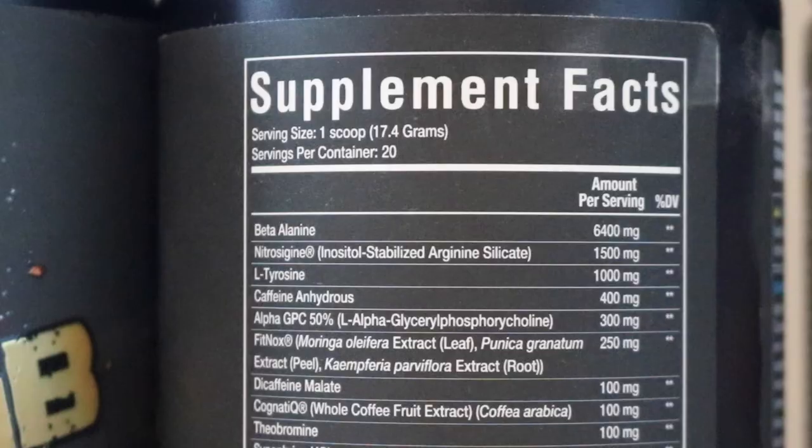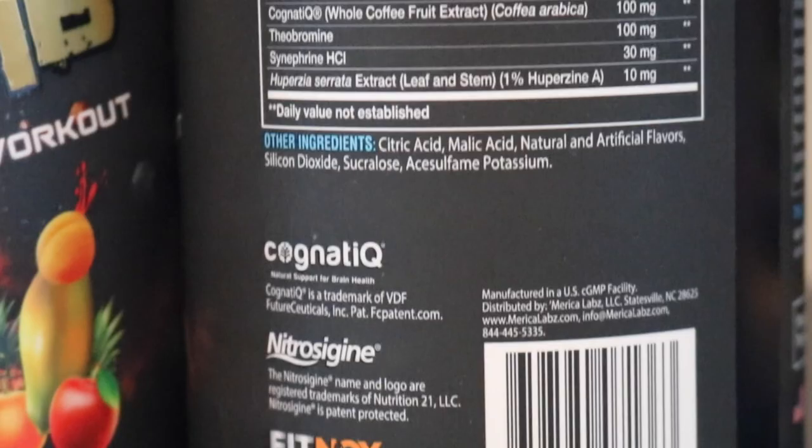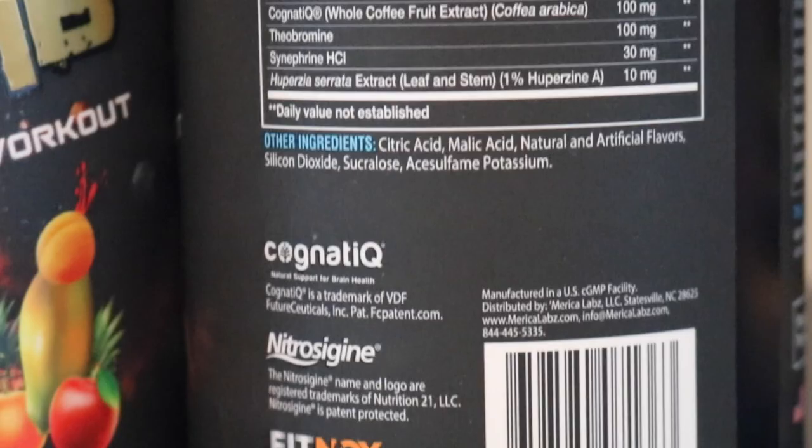There's also FitNOX in here, a pump ingredient they've had for a while. F-Bomb is a higher-stim take. That smells really good — that smells fantastic. America's working with no artificial colors here, shout out to the Arms Race nutrition. Very solid fruit punch, a lot of tropical in there — this is a tasty pre-workout.